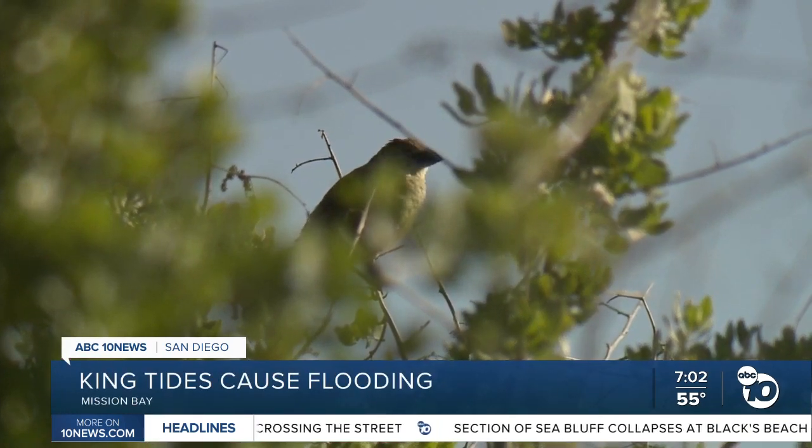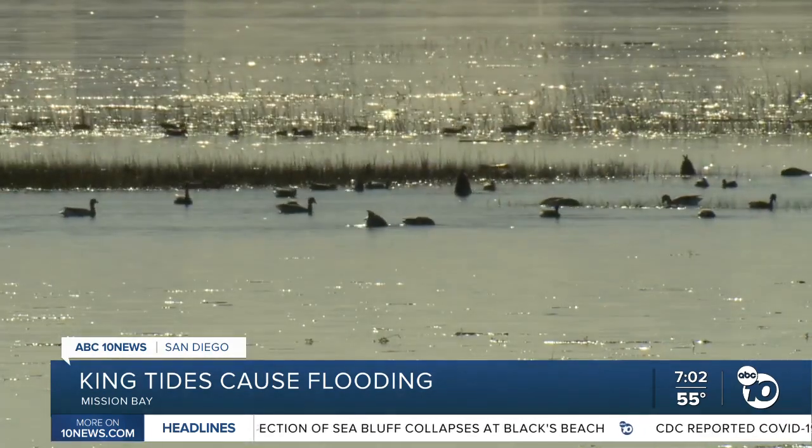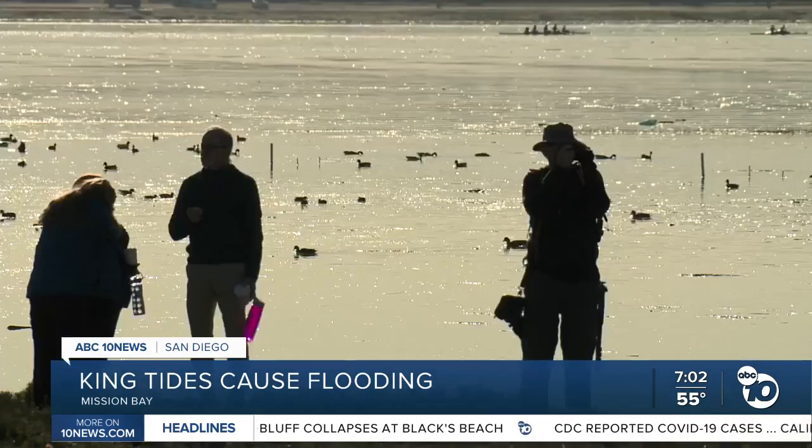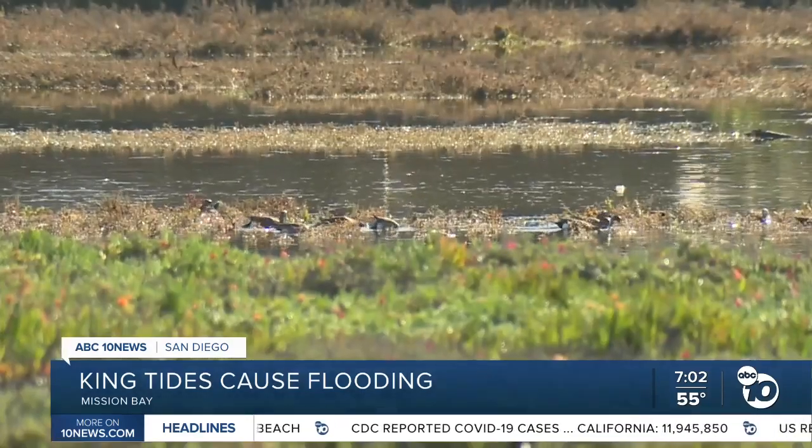They're keeping track of these birds because some of them are going extinct, and this marsh is one of their last homes in Mission Bay. Mission Bay used to look like this all over the place, but now this is all that we have left for this habitat.